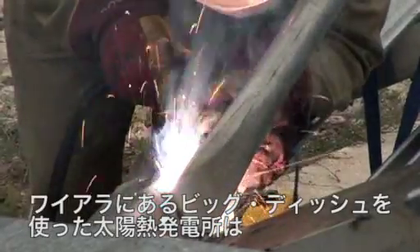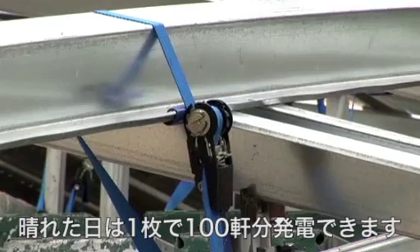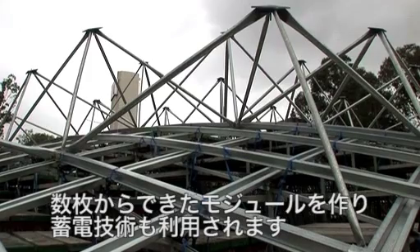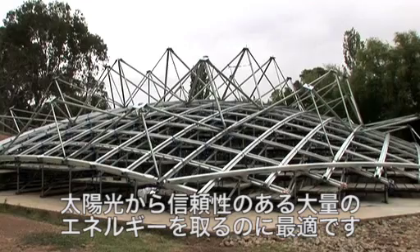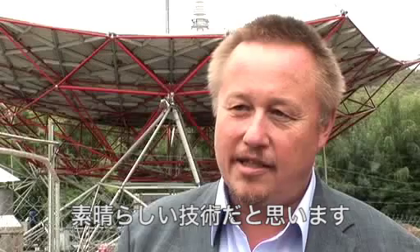In Waiowa, the ANU has built Australia's first big dish power plant. One hundred homes can be powered from a single dish on a sunny day. By creating modules of several dishes at a time and using storage technology, the big dish is a great option for sourcing large-scale, reliable solar power. This technology is arguably the most efficient solar concentrator technology around the world.